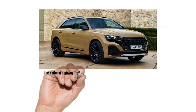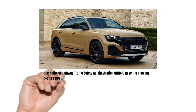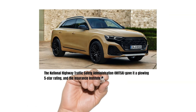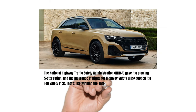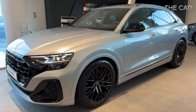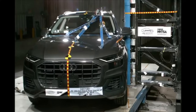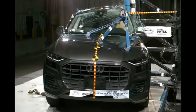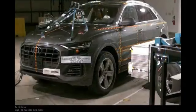The National Highway Traffic Safety Administration (NHTSA) gave it a glowing five-star rating, and the Insurance Institute for Highway Safety (IIHS) dubbed it a top safety pick — that's like winning the safety Olympics. The Q8 is a testament to Audi's commitment to safety, excelling in side crash tests and nearly acing the frontal offset and rollover categories.